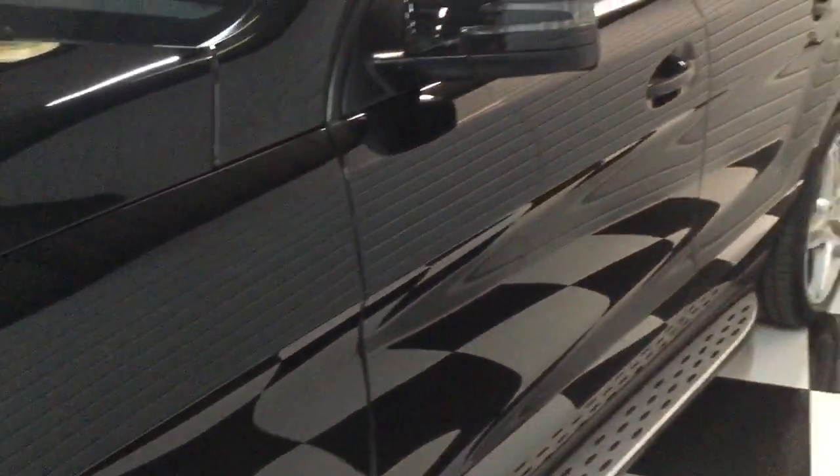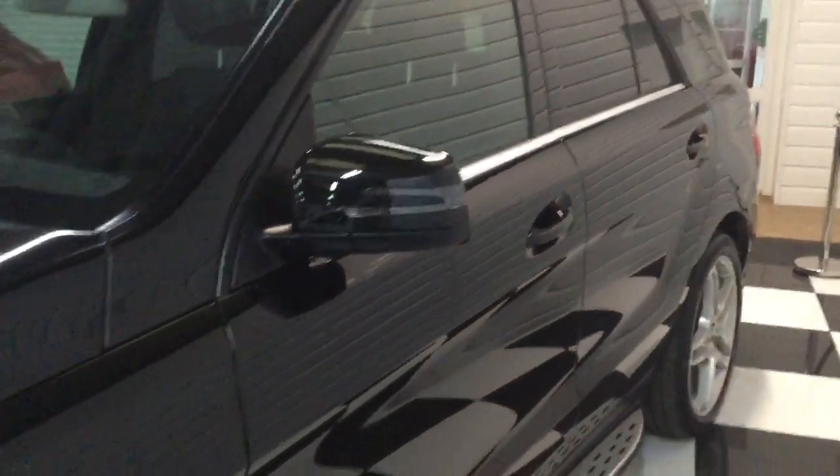The tyres are all Continental and they've all got good tread. Looking down the side of the car it's all lovely and straight - no dings and scratches, no marks on the windscreen. Side running boards and privacy glass to the rear.